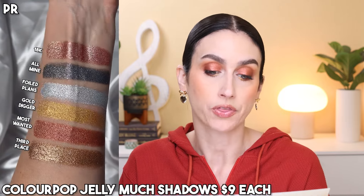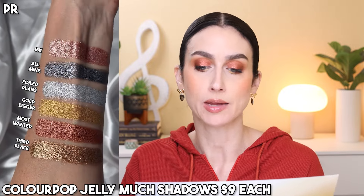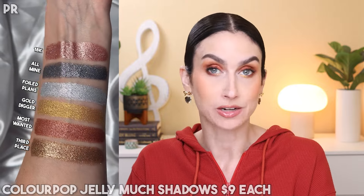I will pop up some swatches of all of the jelly much shadows so that you can see them. It says: make them jelly with our innovative gel shadow that delivers vibrant metallic color in one swipe. Its unique water-based formula saturates the pigment for immediate intense color right on application. The shades look beautiful — all kind of mixed metal shades. I'm loving the colors.